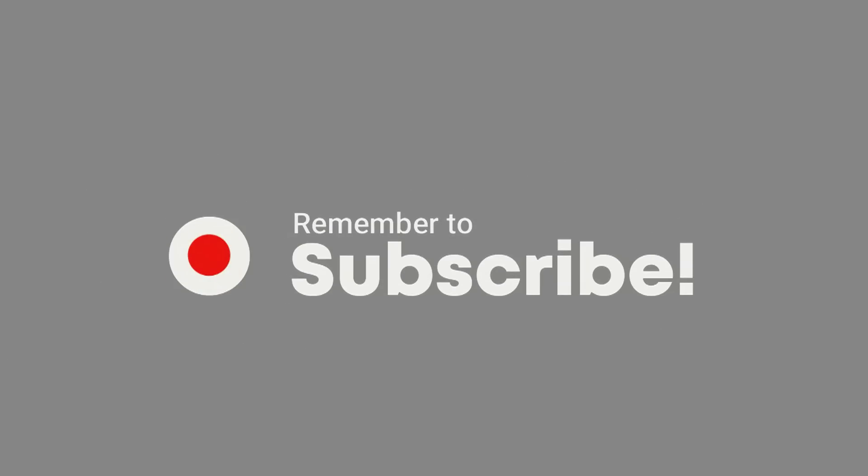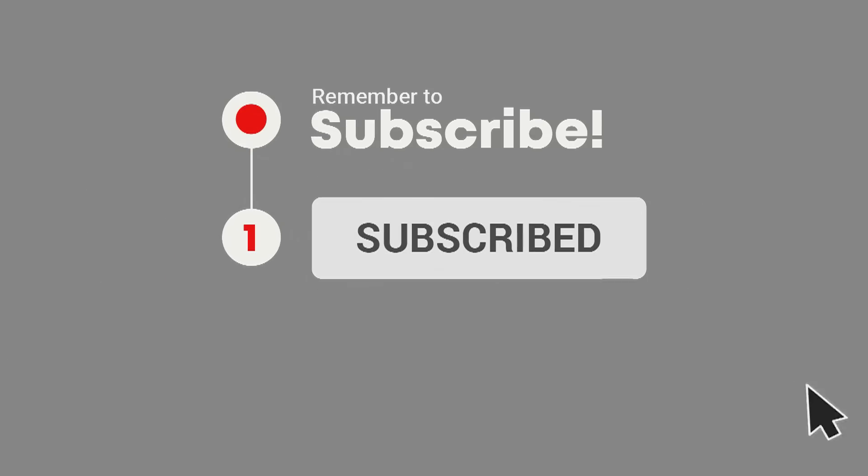Welcome to E4 Electric, your number one source of electric car scoop. If you are interested in everything that's going on in the world of electric cars, go ahead and click on that subscribe button and the bell notification icon so you don't miss anything moving forward.